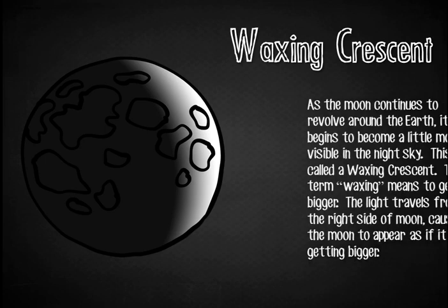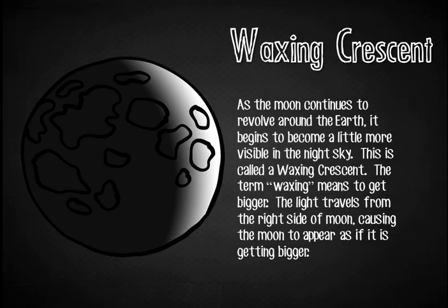Waxing Crescent. As the moon continues to revolve around the Earth, it begins to become a little more visible in the night sky. This is called a waxing crescent. The term waxing means to get bigger. The light travels from the right side of the moon, causing the moon to appear as if it is getting bigger. A waxing crescent looks like a backward letter C.